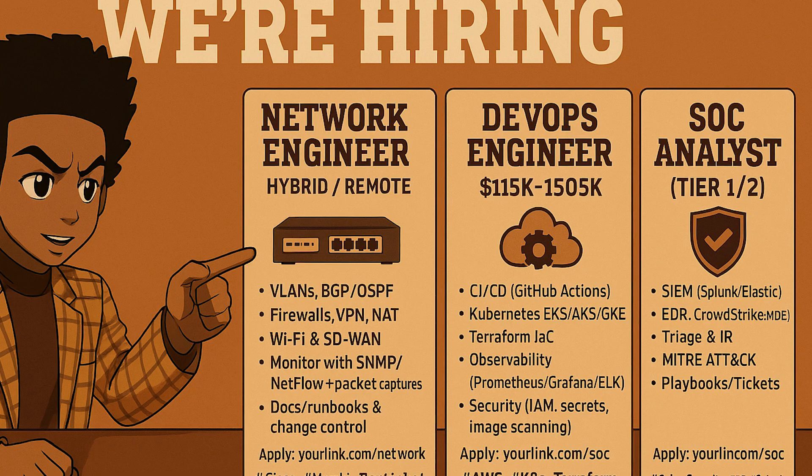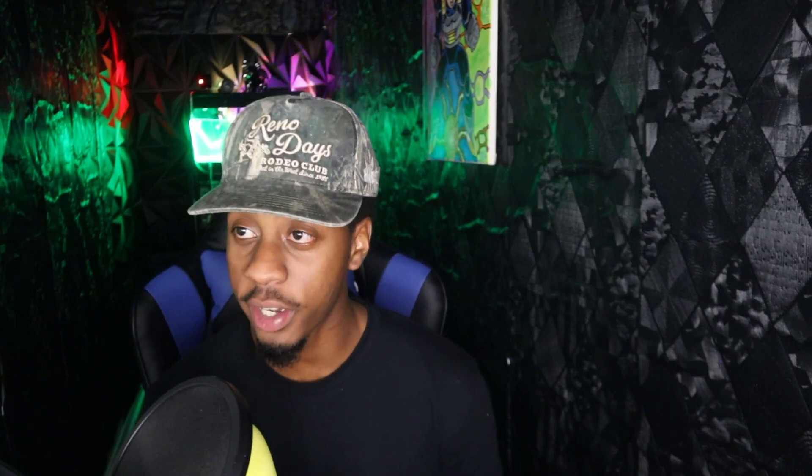This stage is essential because every cloud, security, and DevOps job assumes you understand networking. If you want a credential here, the CCNA gives you strong routing and switching skills.